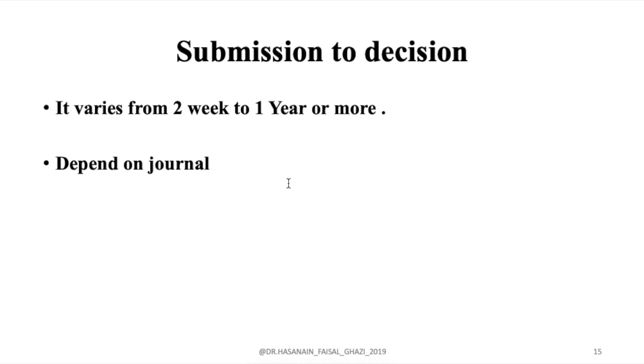Submission to decision can vary from two weeks to one year — it depends on the journal, there is no fixed time. As I said, go to the website, check the journal's production and performance over the last year so you can get a better idea about that specific journal. I hope you benefit from this video. If you have any questions, write them in the comments, please subscribe to our channel, and tell us what video you'd like us to make next. Thank you so much.